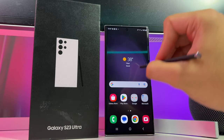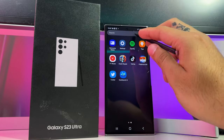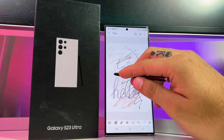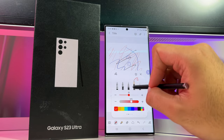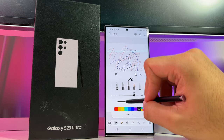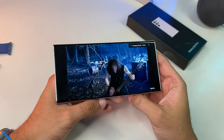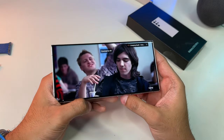Hey everyone, what's going on? I'm your host, the one and only, and today I'm extremely excited to bring you a very special video review. Today we'll be taking a look at the brand new and mighty Samsung Galaxy S23 Ultra. This is the current Samsung premium flagship coming in with a starting price of $1,200. So it begs the question, is it worth dropping all your hard-earned cash on it? And besides that, what's new? What new features did Samsung improve upon to incentivize us to upgrade?